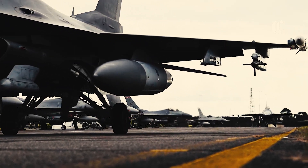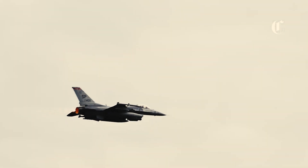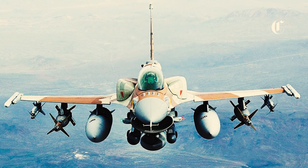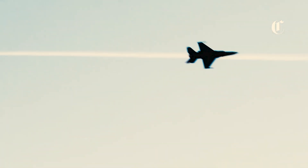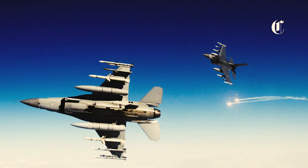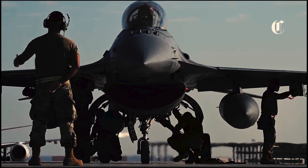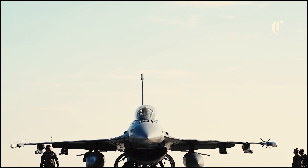The latest upgrade to the F-16, aptly dubbed the F-16 Enhanced or Block 70/72, represents a quantum leap in technology and performance. Developed through a collaboration between Lockheed Martin and a consortium of international partners, this upgrade incorporates cutting-edge avionics, enhanced weapon systems, and advanced sensor integration, transforming the F-16 into a formidable force multiplier.